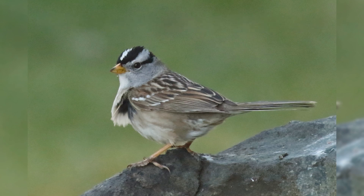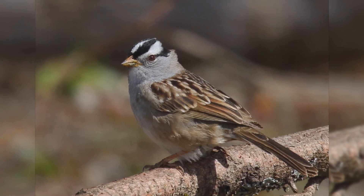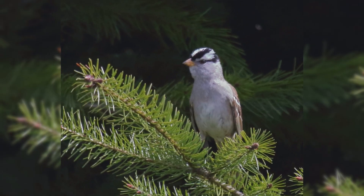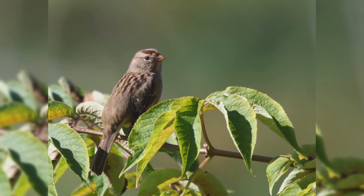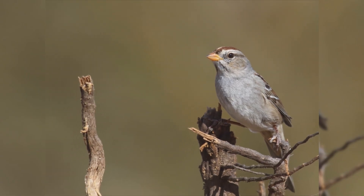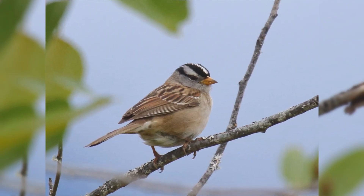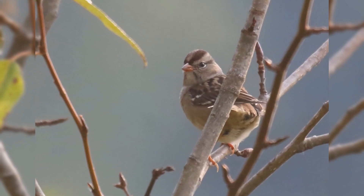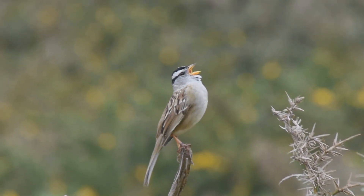White-crowned Sparrows are large sparrows and fairly distinctive. These birds are summer residents in the boreal forests of Canada and Alaska and mountains of the west. There is even a year-round resident population in coastal California. In winter, these birds can be found across much of the United States, except for northern parts of the northeast, midwest, and Great Plains. In summer, they are found in shrubby habitat and forest edges. In winter, they are found in roadside thickets, weedy fields, and suburban backyards. Across their range, they differ subtly in plumage, but even local populations have different song dialects that have been much studied.